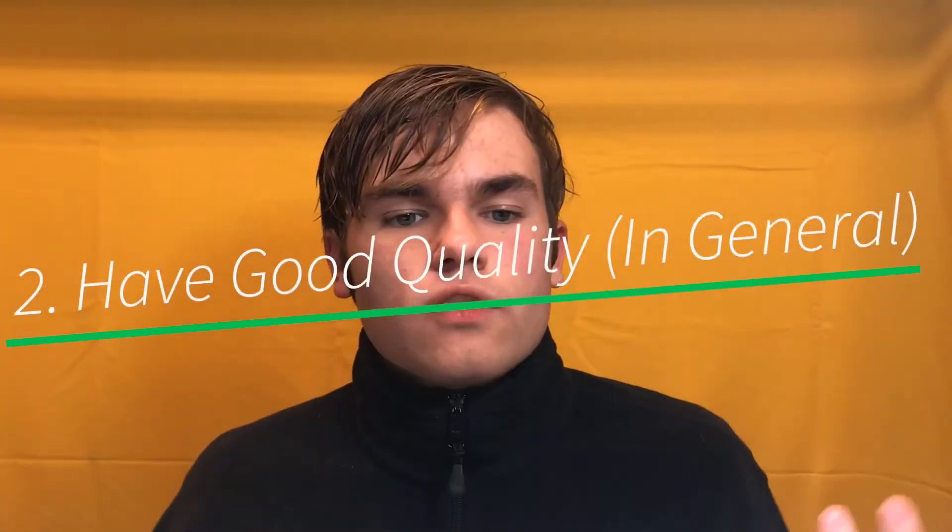Moving on to step two: you need to have good quality in general. That would include good lighting, but it could also mean filters. TikTok has a lot of filters for you to choose from. So when you get done doing your video with your good, sufficient lighting, you get to choose the filters. There are a lot of good filters to use. G6, of course, is a very famous filter — it's used a lot, and it seems to make people look more attractive in their videos, and it really makes people follow you more.